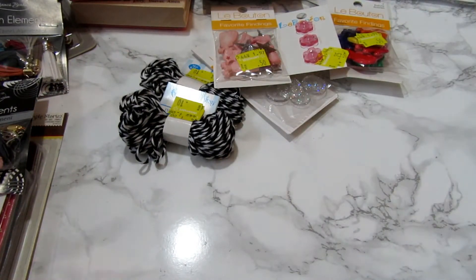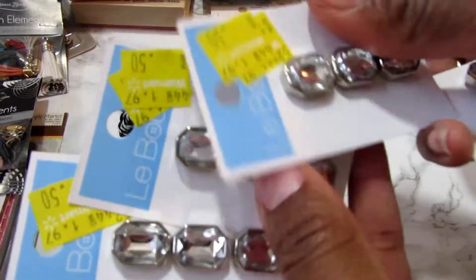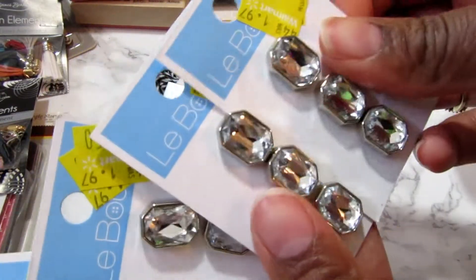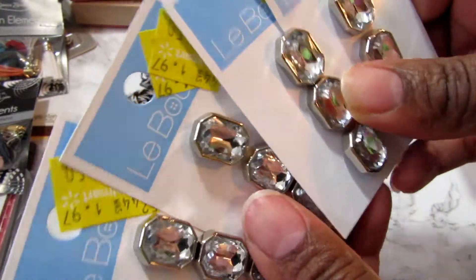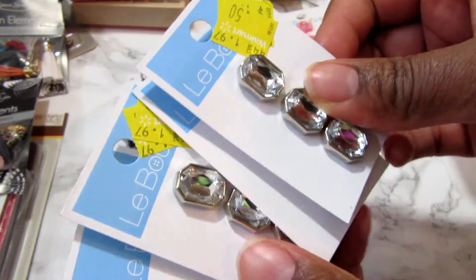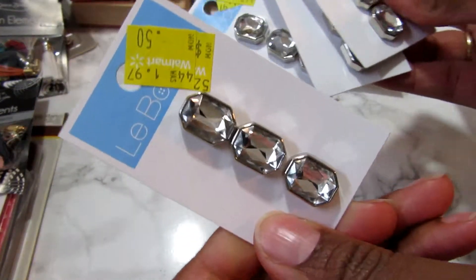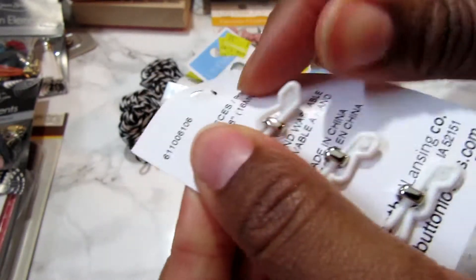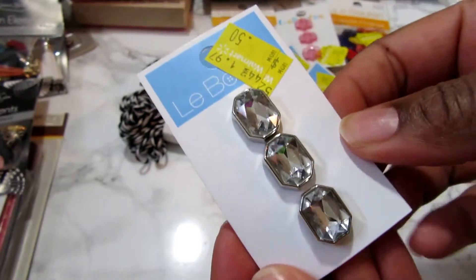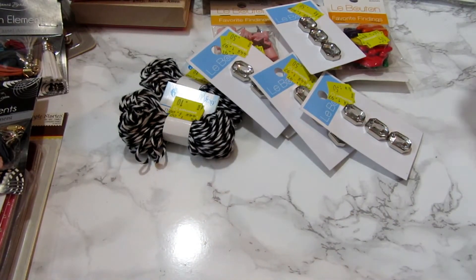And last of all I found some bling. These were originally $1.97 and I'm getting four of them basically — since these were 50 cents each, I got all that I could find. I can just take my little tool and snap that off and put that on the projects. So that's my haul — see you later, crafting nistas!